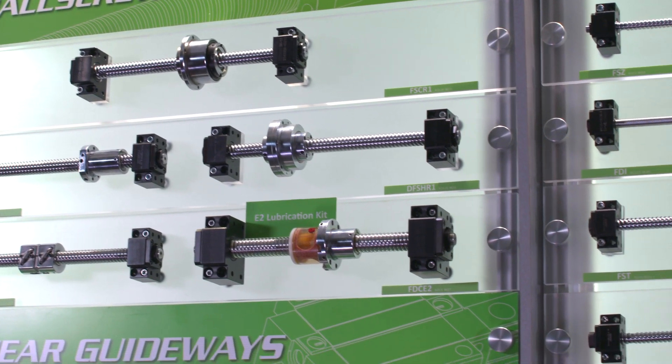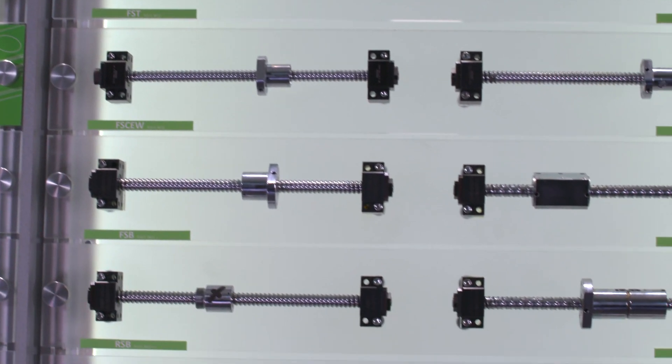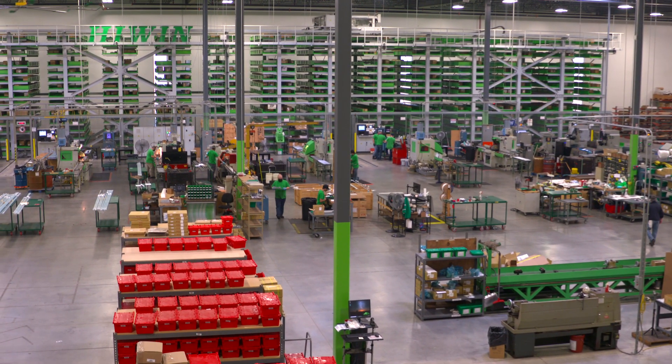Regardless of screw type, Hiwin ball nuts are machined to exacting specification with precision ground internal threading. For quick lead time, a selection of rolled ball screws is available directly from our U.S. location.